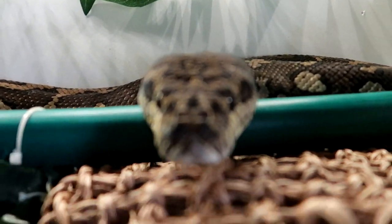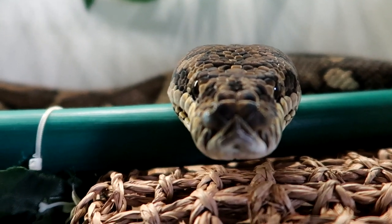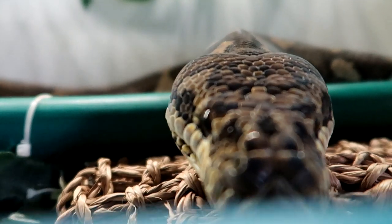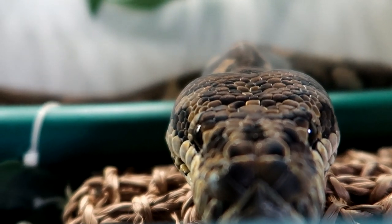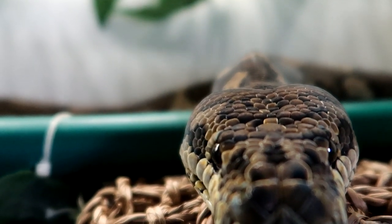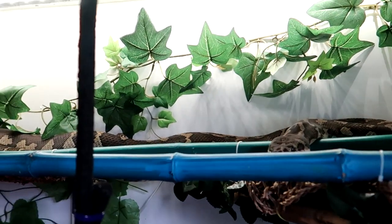Hey dude, how are you doing? Would you like to come on out for a little while today? Lily's out and I know it's not breeding season so you're probably not overly concerned when it comes to Lily at this particular point. But you still do like each other's company, don't you? He's welcome to come on out if he wants to. Curiosity may get the better of him, I don't know.